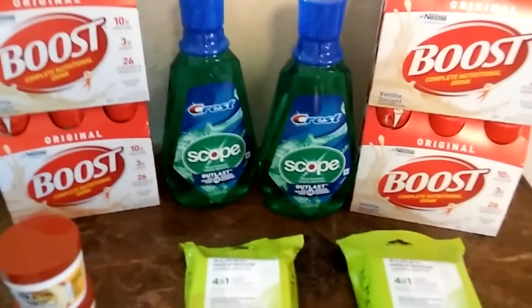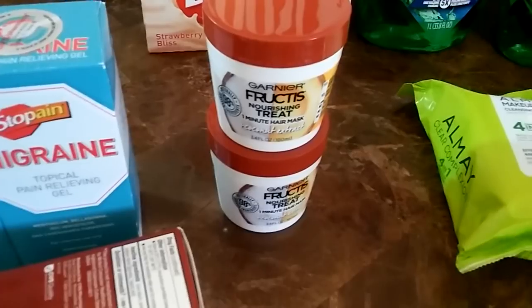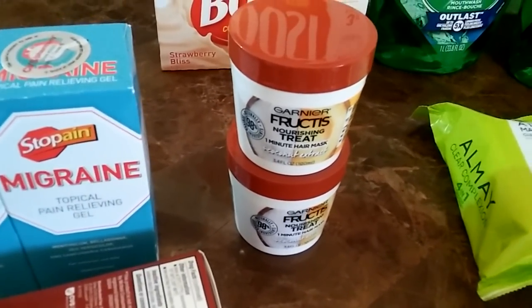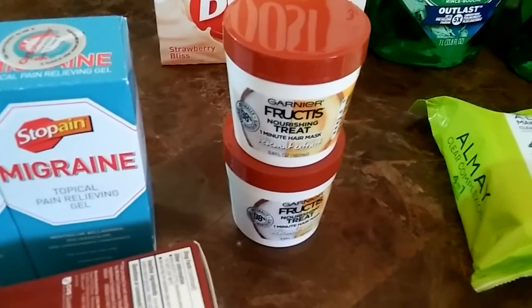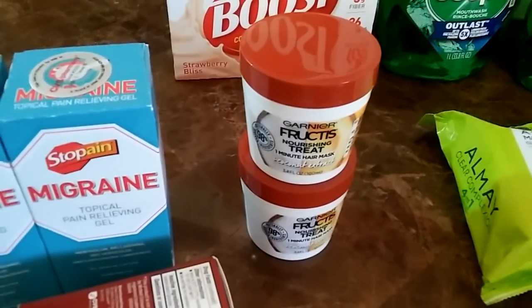The Garnier here is two for $7.00. I had three-dollar-off manufacturer coupons and a two dollar off CRT, bringing my total down to $2.00 for two — so that's a dollar each. Great deal.